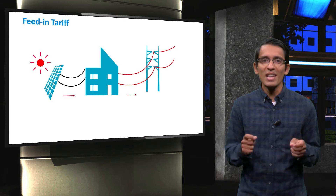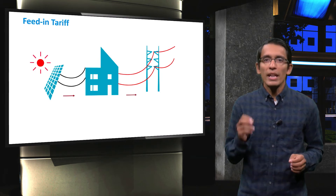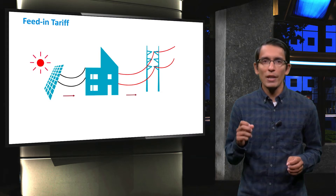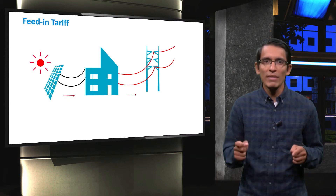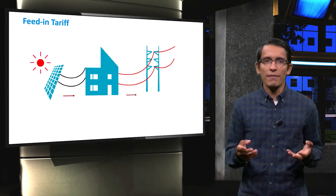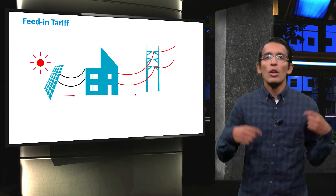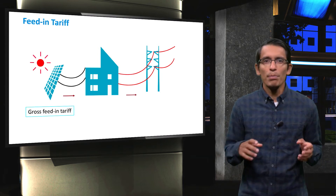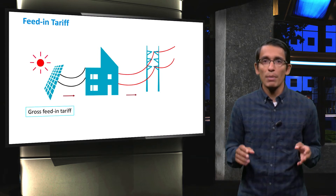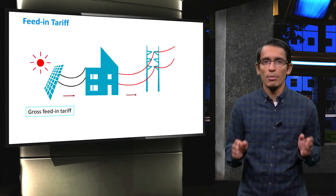The feed-in tariff is the rate that the consumer is paid for the electricity that a grid-connected PV system contributes to the local grid. There are two kinds of feed-in tariffs: the gross and the net tariff. The gross feed-in tariff is the amount paid for all the electricity generated by the PV system, regardless of the electricity consumption of the PV system owners.